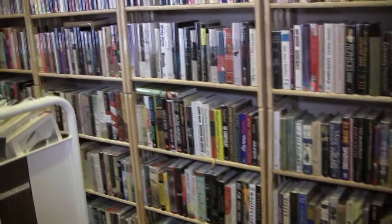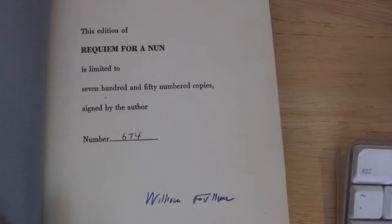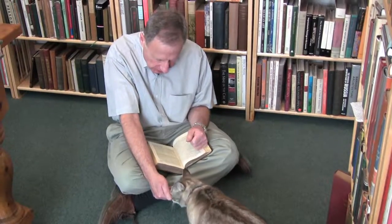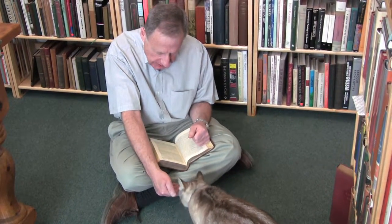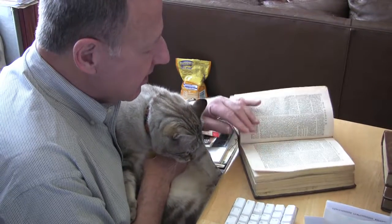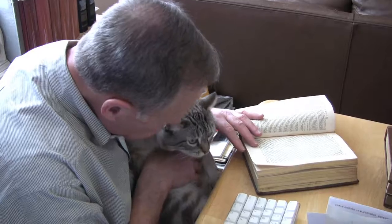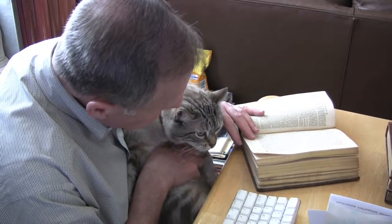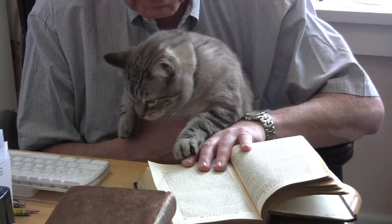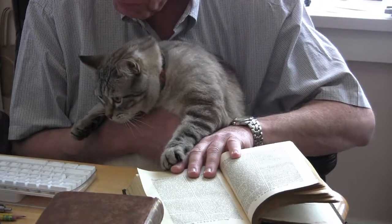A short walk down the hall is first edition fiction, many signed and priced from a few dollars to just a few hundred. You know, sometimes I let Henry believe he's the smart one. When we read together, he thinks he's tricking me into letting him take an extra long break, but I'm the one with the street smarts here. He's a real page-turner, just like the books we have in the store.